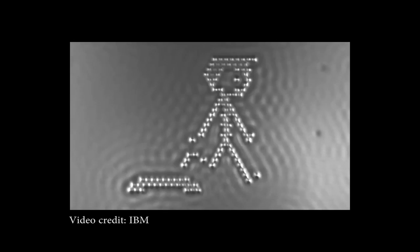Have you ever touched a single atom? Other than with poetry, obviously. Well, IBM have, and in 1989 they managed to use them to write out their own name. And just last year they even managed to produce a short film using individual atoms. Neat, right?